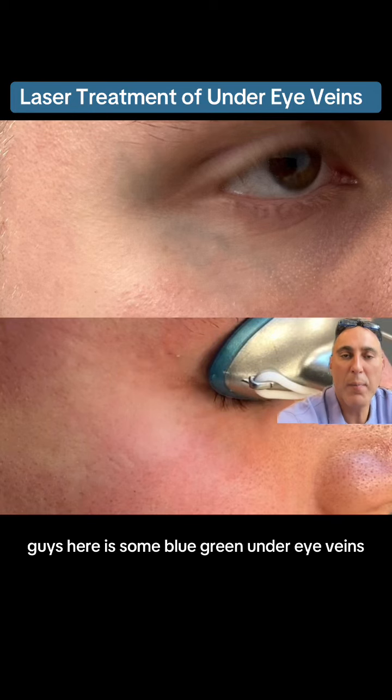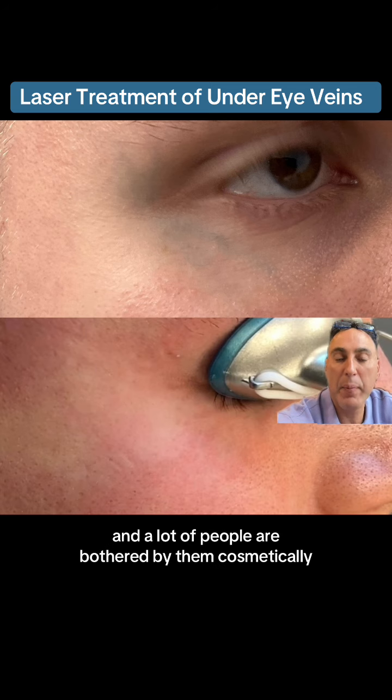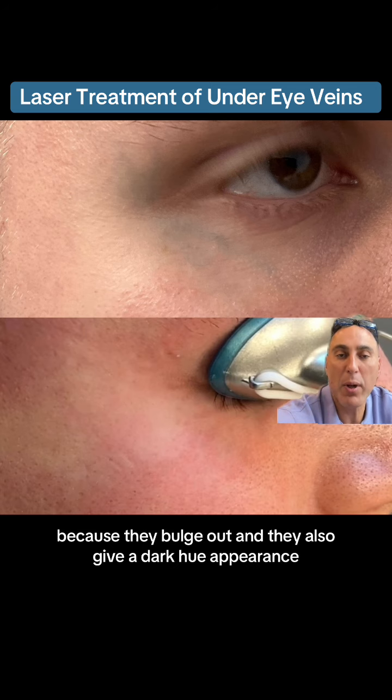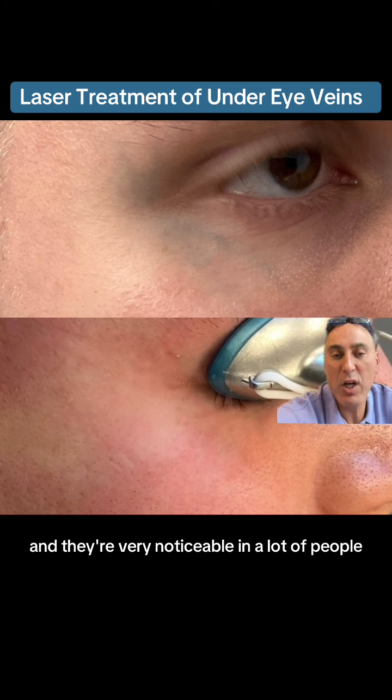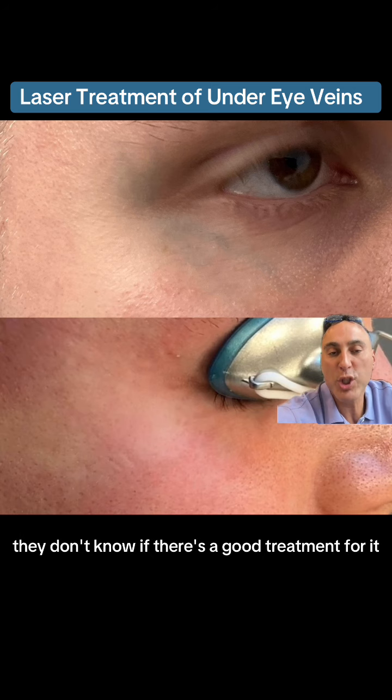Here is some blue-green under eye veins. These are very prominent in a lot of people and a lot of people are bothered by them cosmetically because they bulge out and they also give a dark hue appearance and they're very noticeable. A lot of people are scared of treating them and don't know if there is a good treatment for it.